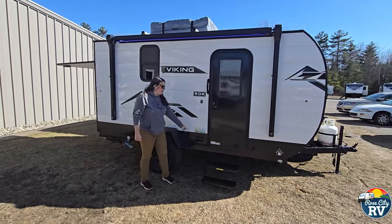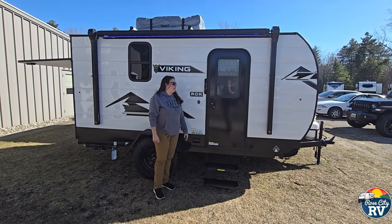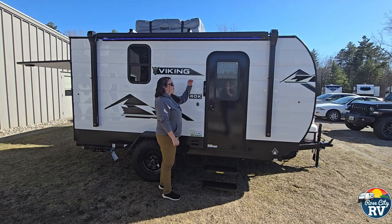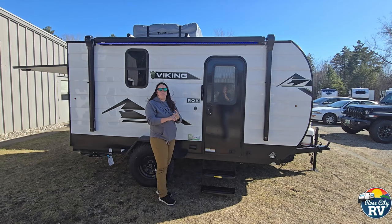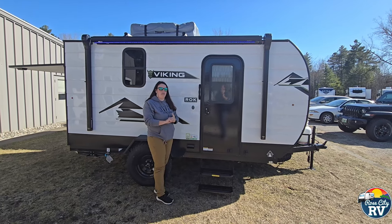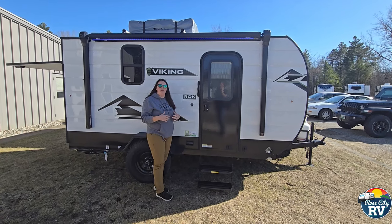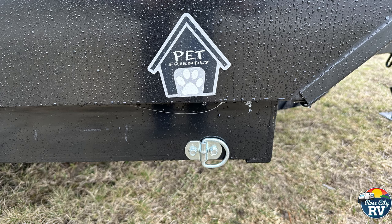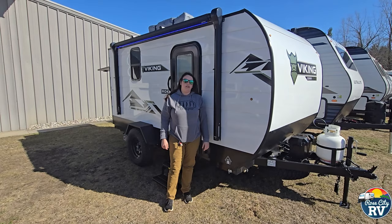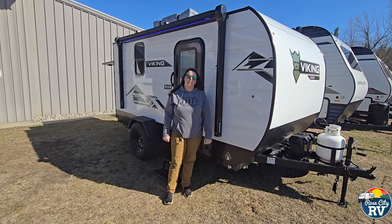Moving on, we have a nice little 110 outlet outside for any additional accessories you might need. We also have a shorter profile on this unit. This is really a nice feature when you're towing with a Jeep, Subaru, or small SUV — it really doesn't feel like you're towing a billboard down the road, which is a necessity with smaller tow vehicles. We also have this pet-friendly leash port here, so you can hook the dog right up to the RV without needing to find a tree.